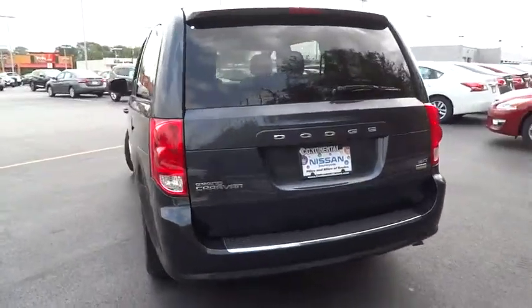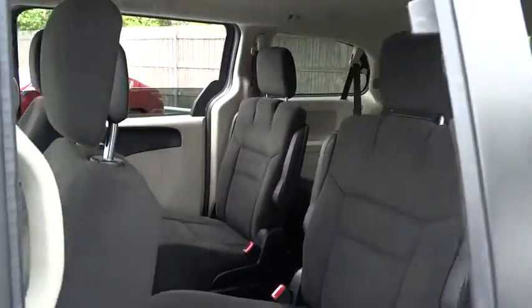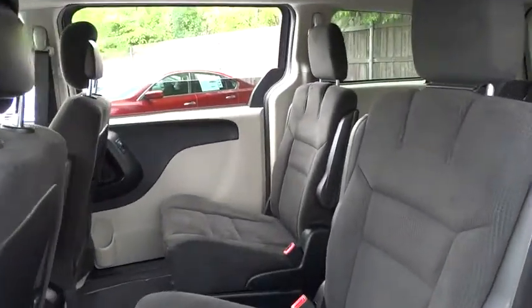Cruise control, floor mats, aluminum wheels, four-wheel disc brakes, rear defrost, AM-FM stereo radio, FWD, power door locks, bucket seats, MP3 player, CD player.